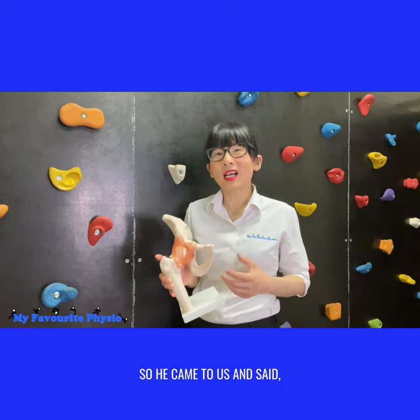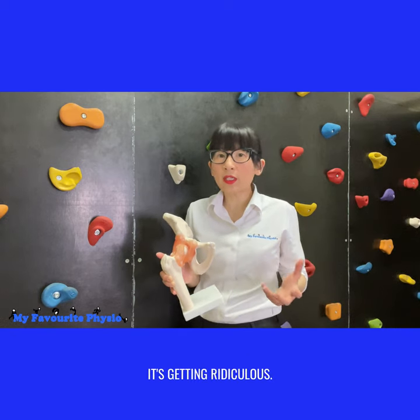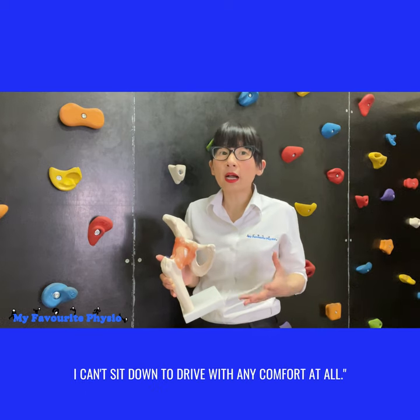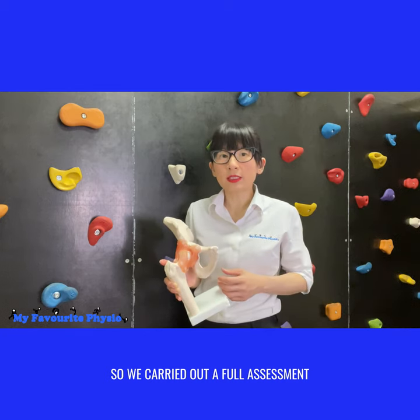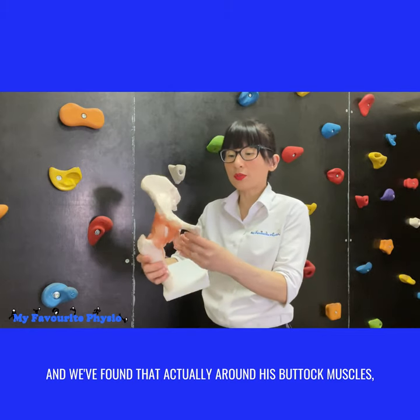So he came to us and said, I'm not sure if you can help me but I really need some help. It's getting ridiculous — the pain in the buttock is so bad, I can't sit down to drive with any comfort at all.